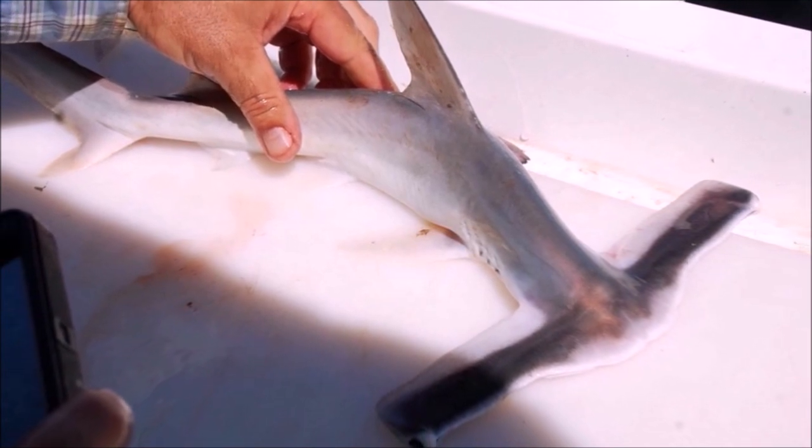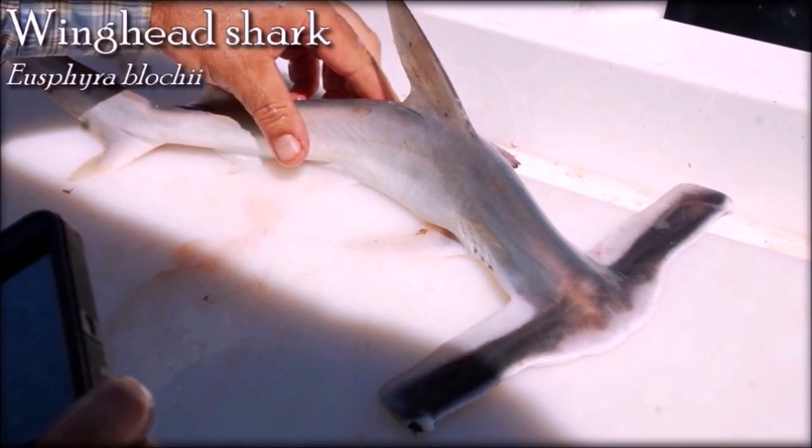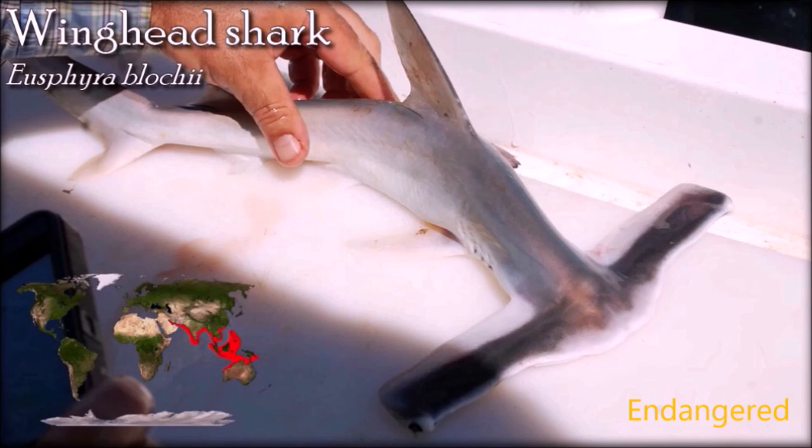The winghead shark's cephalofoil consists of a pair of long, narrow, and gently swept back blades. The width of the cephalofoil is equal to 50% of the shark's total length. The placement of the eyes at the ends of the cephalofoil provides a binocular field of view of 48 degrees — the most of any hammerhead and four times that of a requiem shark — giving this species excellent depth perception which may aid in hunting. The meat is sold fresh, the fins are exported to Asia for shark fin soup, the liver is a source of vitamin oil, and the offal is processed into fish meal.